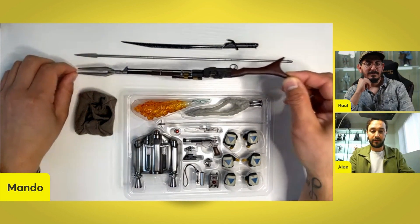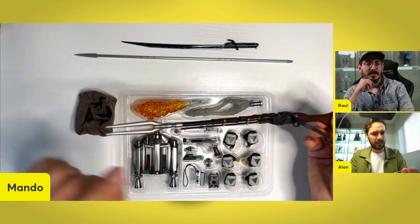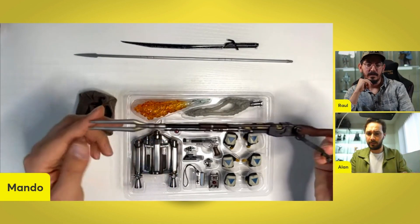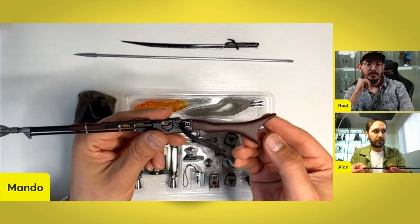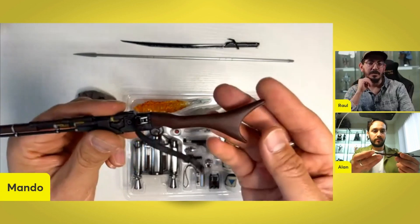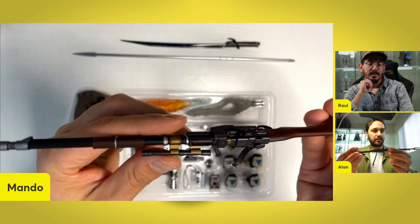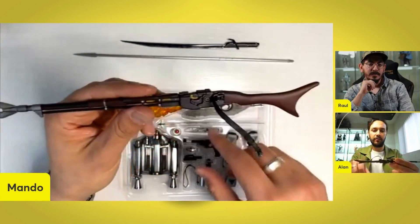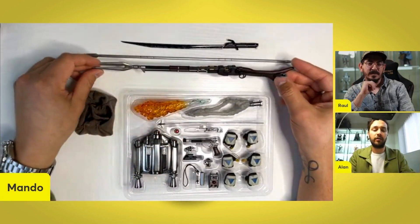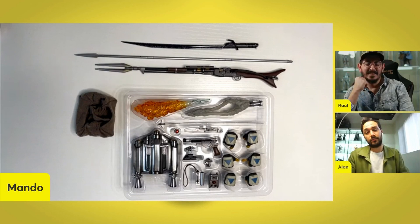We have his blaster rifle that we got with the Durasteel — very similar, it doesn't have as much blue weathering and it doesn't come with the electric shock accessories. Nice wooden feature on the stock. You got some nice touches of gold, a little bit of rust, black, dark browns, copper. And you have the strap that connects to the front part of the suit. This gets blown up with his ship in season two.